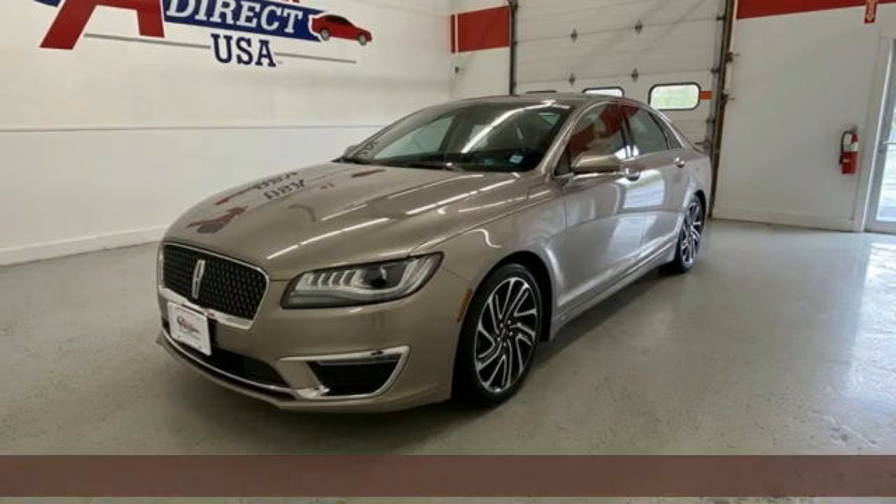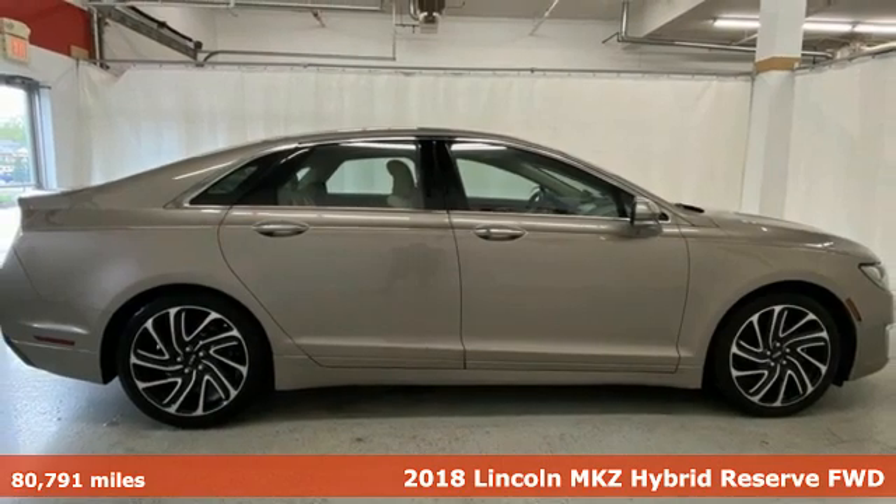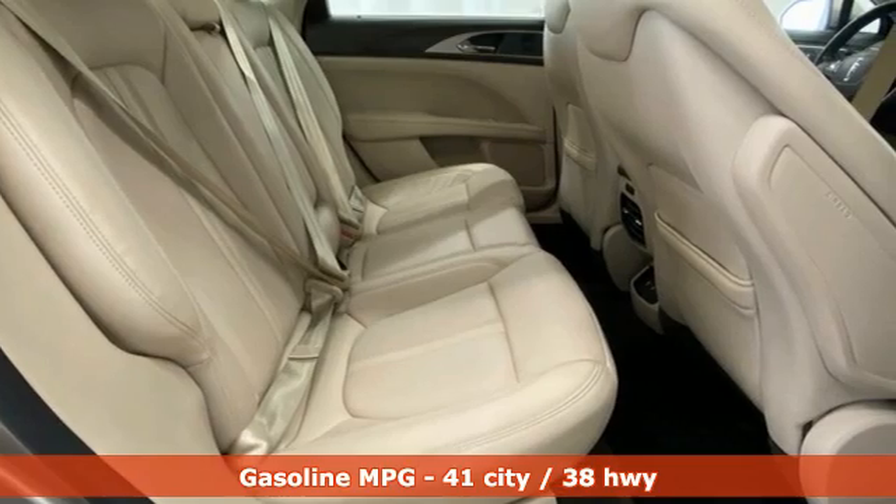It's a 2018 Lincoln MKZ. At the head of the class sits this Lincoln MKZ. It's equipped for all your driving needs and wants.